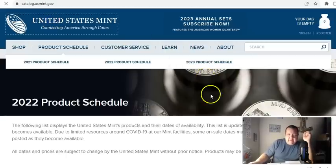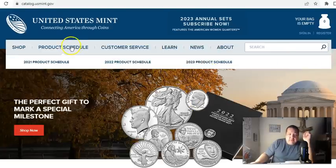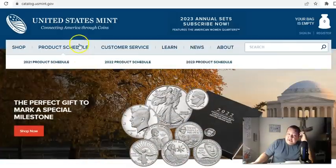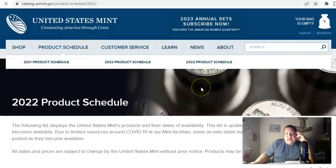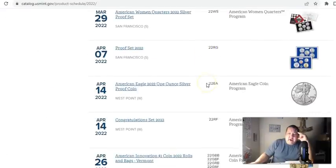If you're on the main U.S. Mint website and you go to product schedule, they'll have all three on there now. You still have 2021 — believe it or not, you can still order a few things from 2021, mostly proof sets, mint sets, some of the regular stuff that didn't sell out. 2022 and 2023 — 2022 still has quite a few products available.